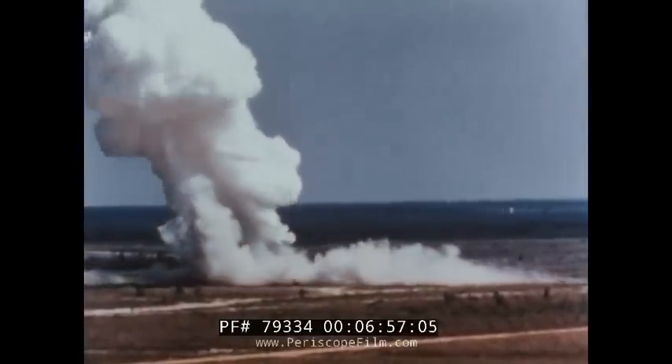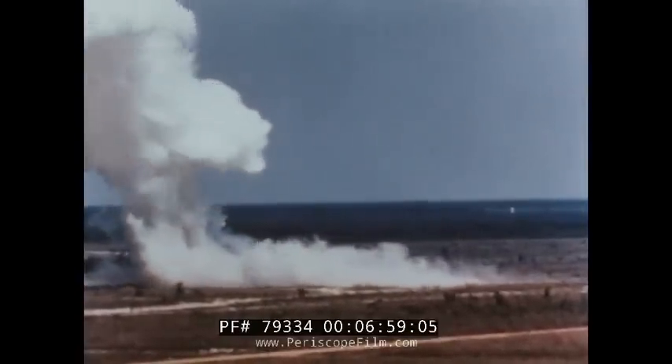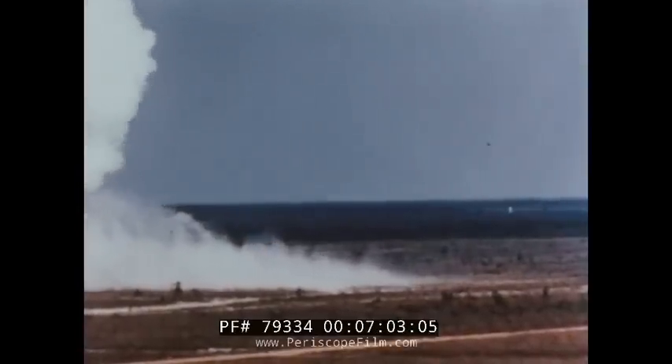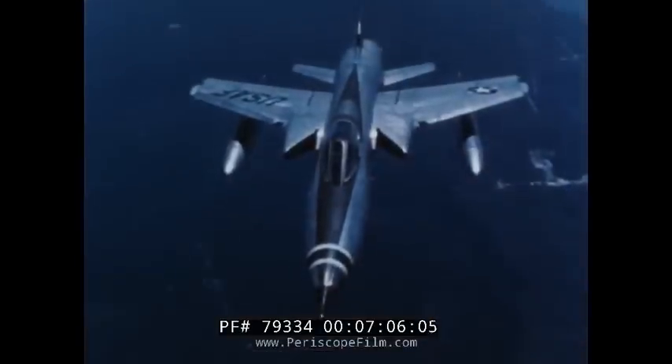The control and stability of the airplane, along with the high firing rate of its gun installation, assures successful ground attacks while flying at high speeds at low altitudes.